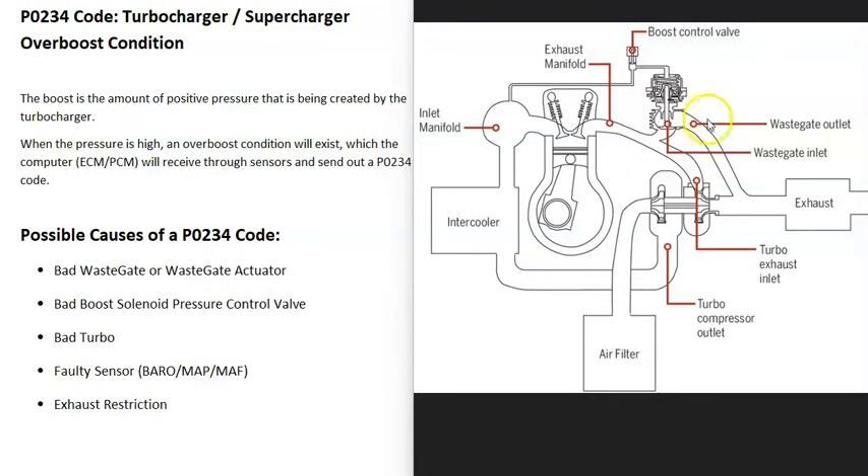A very important part of the turbo is the wastegate, which opens and shuts to control how fast the turbo spins. When the wastegate opens, exhaust gases that would otherwise spin the turbo can bypass it and go straight out the exhaust. There's also a boost control valve that controls the wastegate, regulating the turbo's speed. When you get a P0234 code, there is more pressure inside the system than there should be.